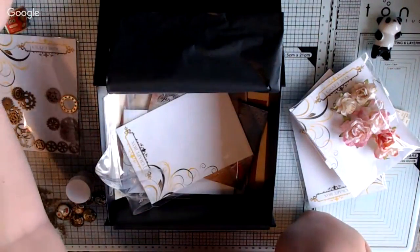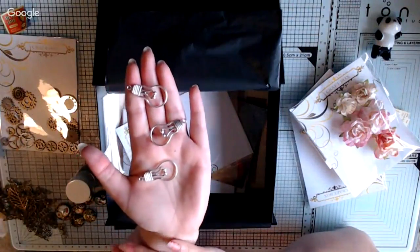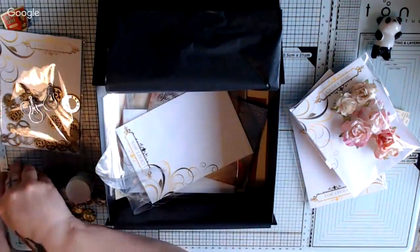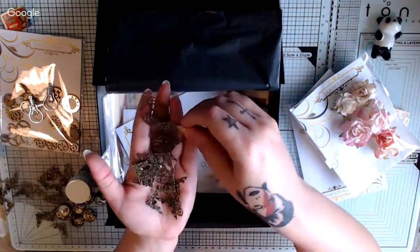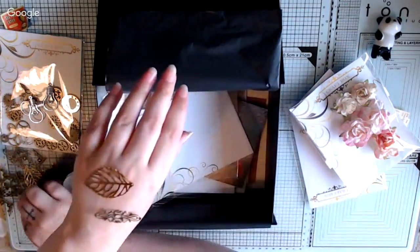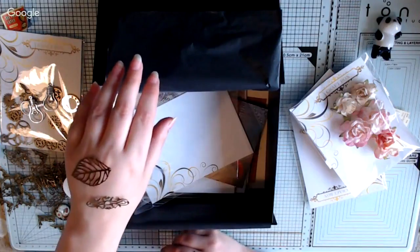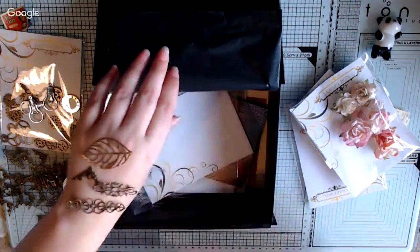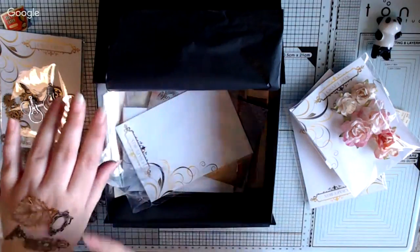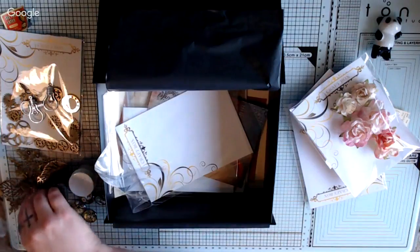I can't believe I clicked on you all that time. These are little flowers. Ian's been watching - say hi to Ian. Hi Ian. I love those. So these are all the filigree pieces - there's quite a few of them. I love those skeleton art leaves. And then we've got loads of corners in here.